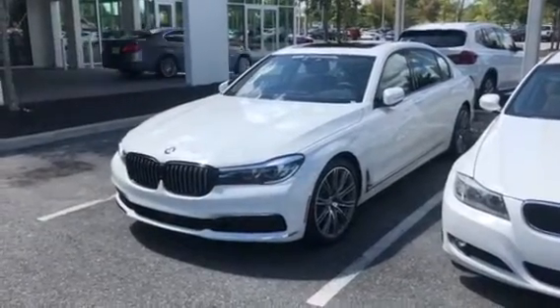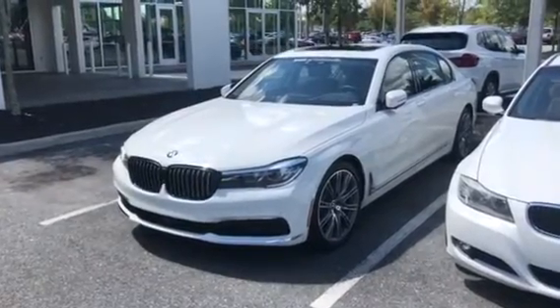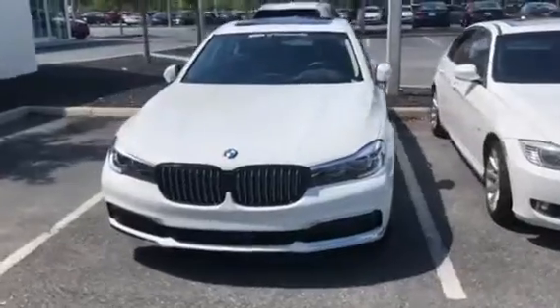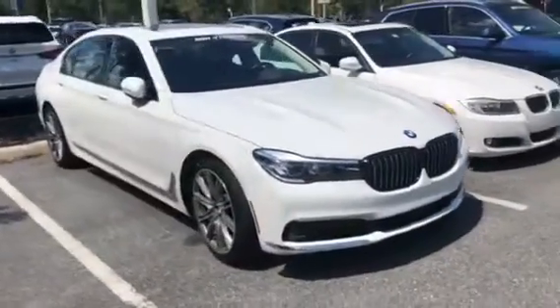Hello Jimmy, this is Michael Romero here at BMW Gainesville. Here's our 2018 BMW 740i service loaner. Just walking around really quick — I want to send you a quick video of the outside of the car so you can have a nice idea of what the exterior looks like.